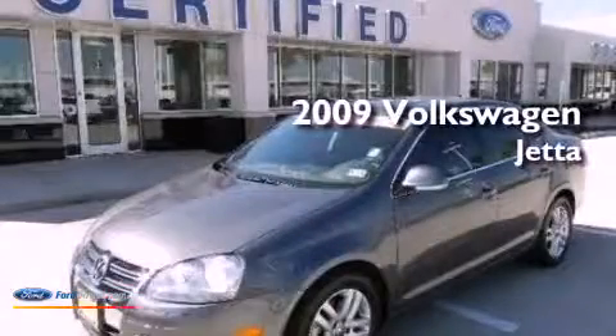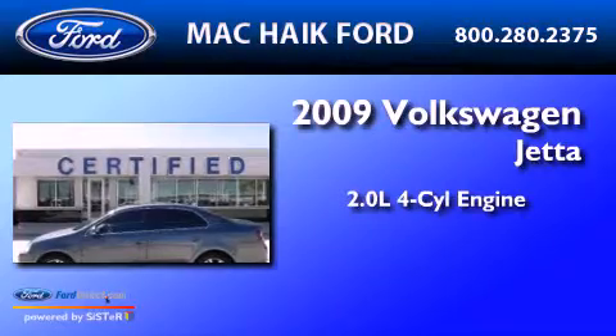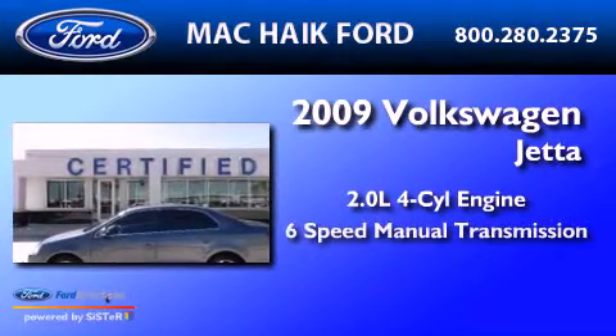This is a 2009 Volkswagen Jetta. It features a 2.0-liter four-cylinder engine and a six-speed manual transmission.